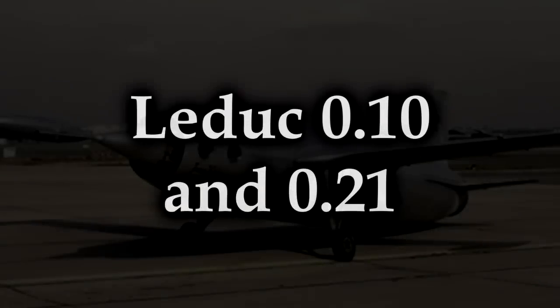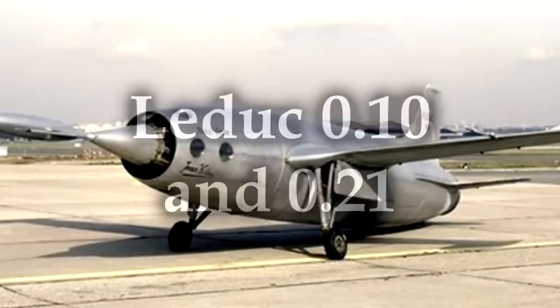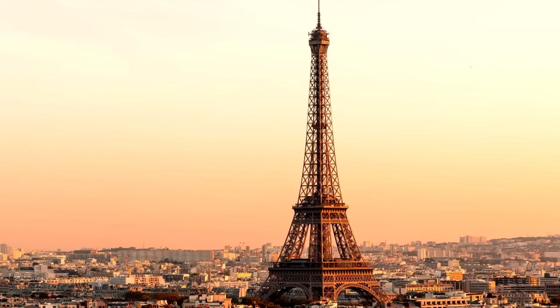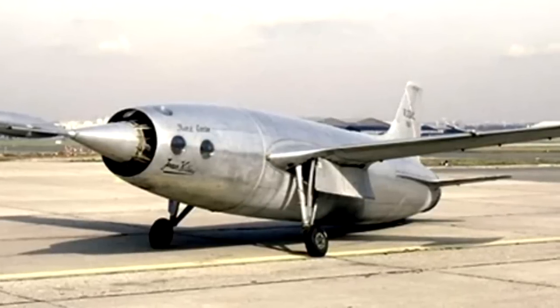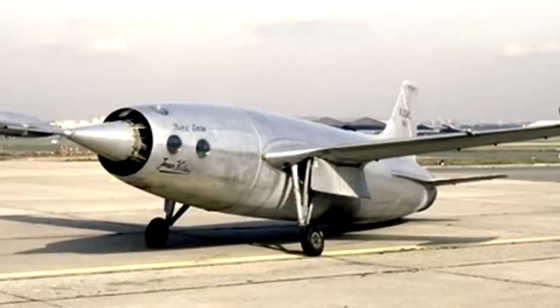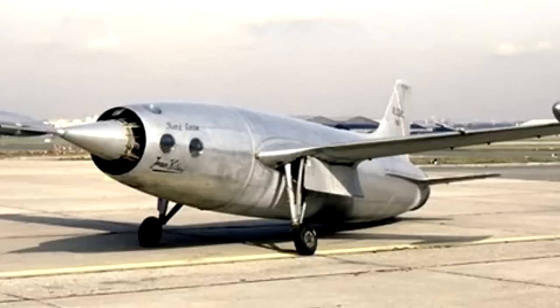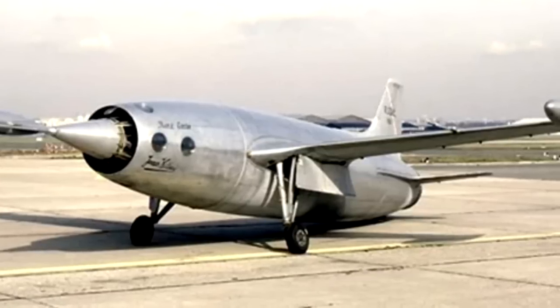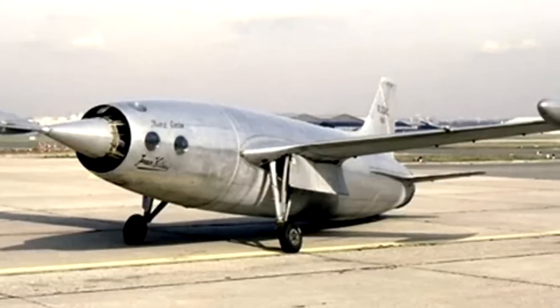The Leduc 0.10 and 0.21. We've rapidly accelerated into the mad science element of this — this appears to be an engine with wings! France, what are you doing over there? The 0.10 was built specifically as a research aircraft — another one designed for research purposes, so we're going to forgive its odd design because it was built to collect test data, not to actually function as a plane. Though it did fly — it's actually one of the world's first aircraft to fly powered solely by a ramjet.